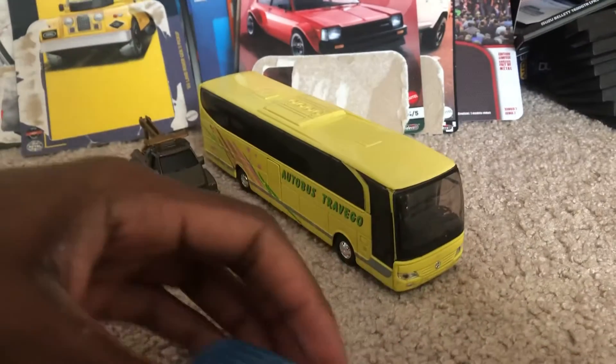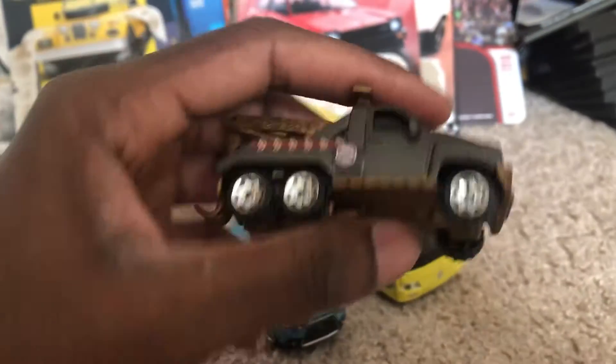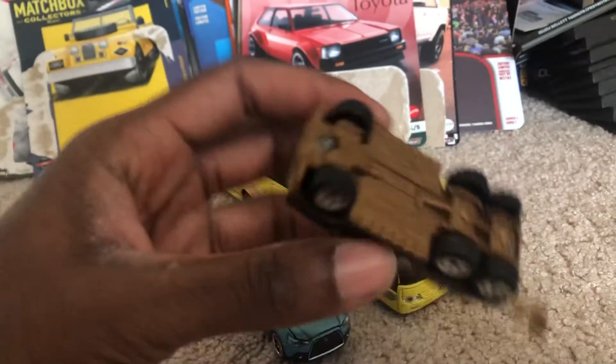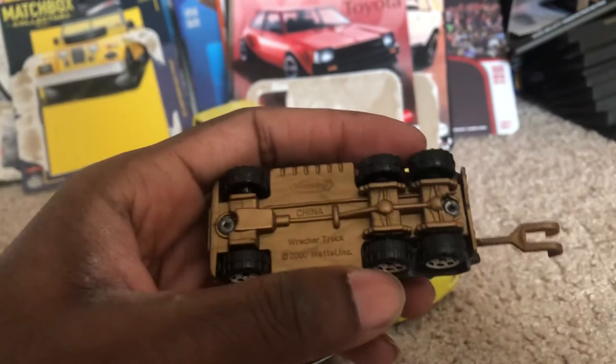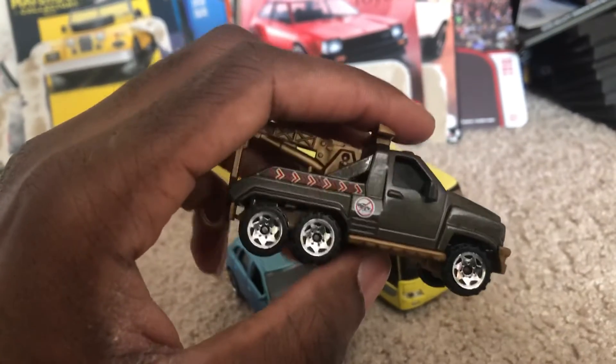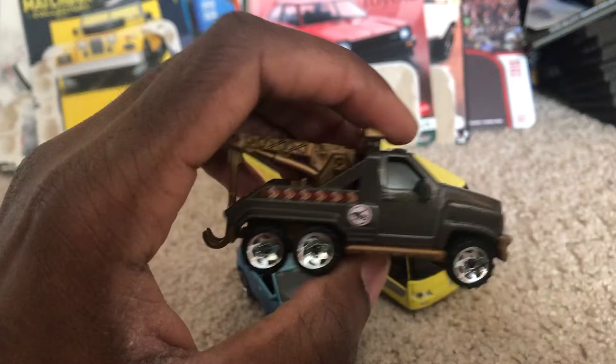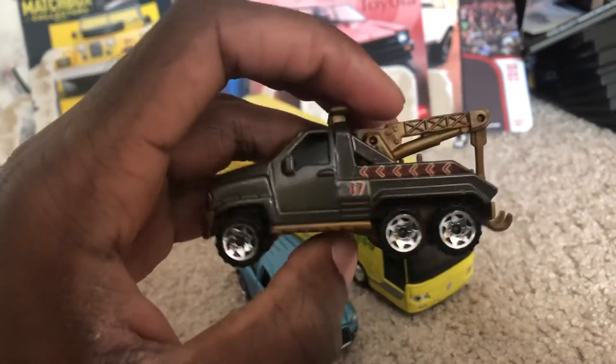Another model I got is the wrecker truck in like a dark gray with the hitch. Previously I did have a really old version of this, but it was missing a wheel and the hitch was already broken off, so I decided to replace it with this brand new one.